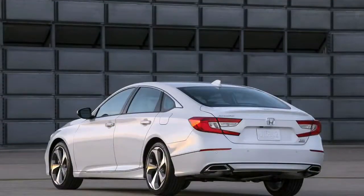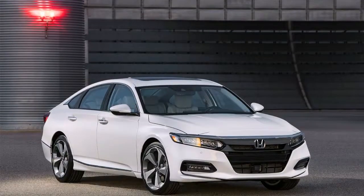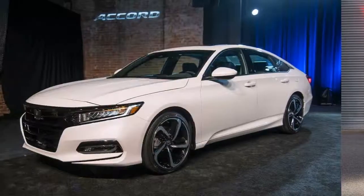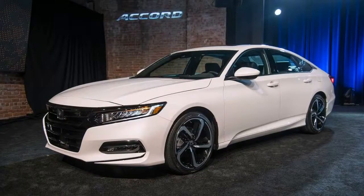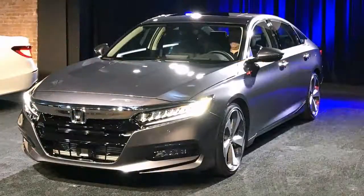In the Accord, the engine makes 252 horsepower and 273 pound-feet of torque — 54 horsepower and 22 pound-feet less than in the Type R. The 1.5-liter gets a CVT as standard, while the 2.0-liter gets an all-new 10-speed automatic.